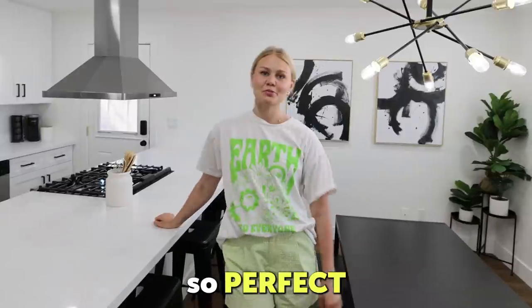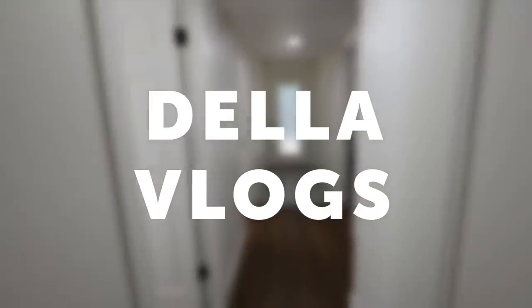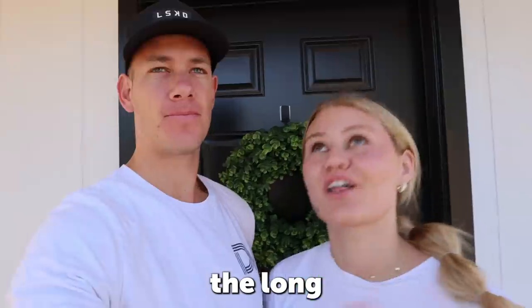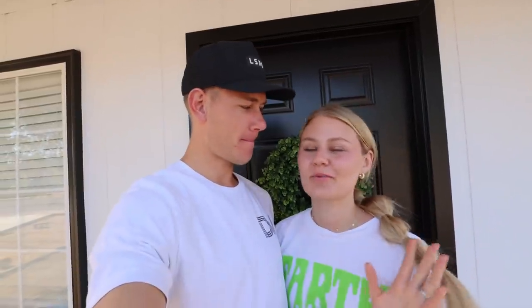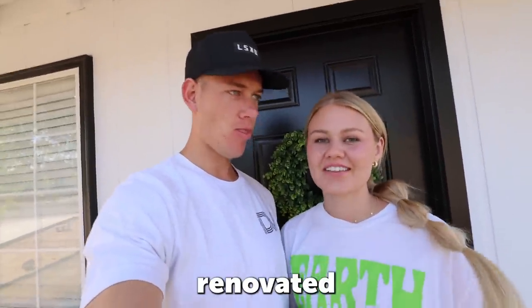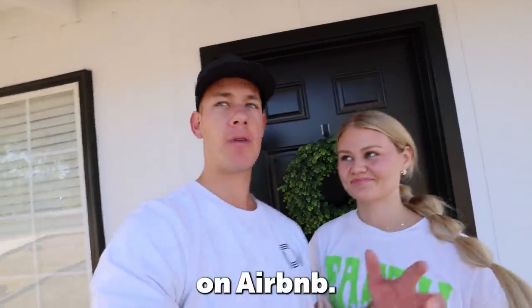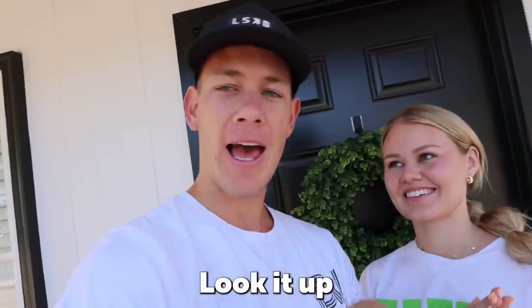It is finally done — everything turned out so perfect! We are at our Airbnb and we're finally going to give you the long-awaited Airbnb tour. We actually renovated this entire Airbnb and we're so proud of it. It's in a beautiful location, and by the time you watch this video it will already be listed on Airbnb. If you're coming to Gilbert, Arizona, look it up!